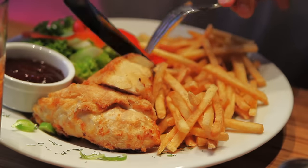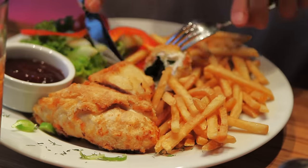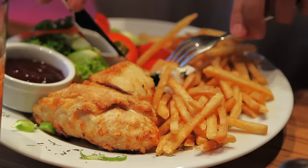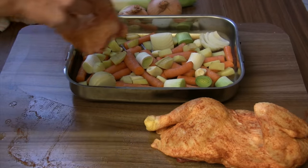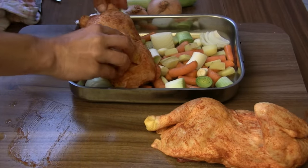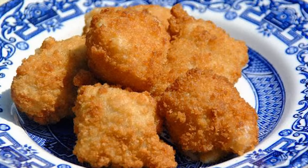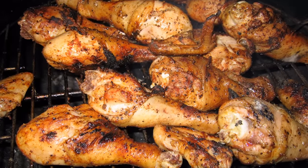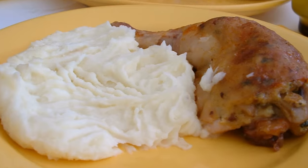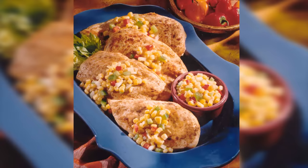Food safety is critical to maintaining the reputation of the U.S. poultry industry for consumer health. We hope this presentation has helped you better appreciate the hard work and diligence that goes into processing the delicious and highly nutritious chicken and turkey products that we all enjoy.